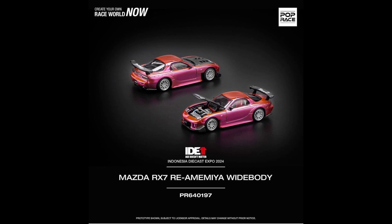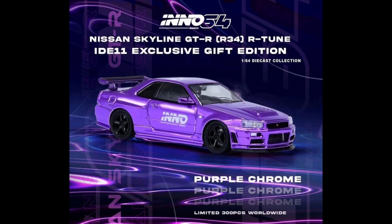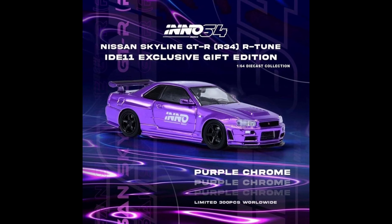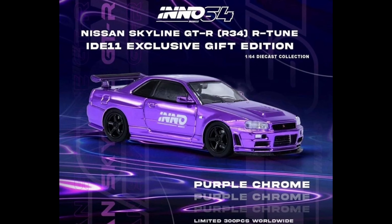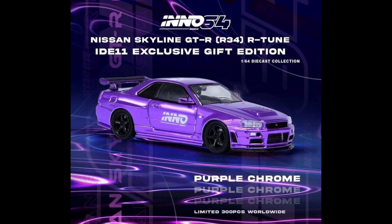I really wish they included an exclusive car for this display case — imagine if they put an R34 or something like that in there. I think the older one is better despite not having LED lights, primarily because of the exclusive car. The sliding front cover on this new one is also different from the previous opening-door design.